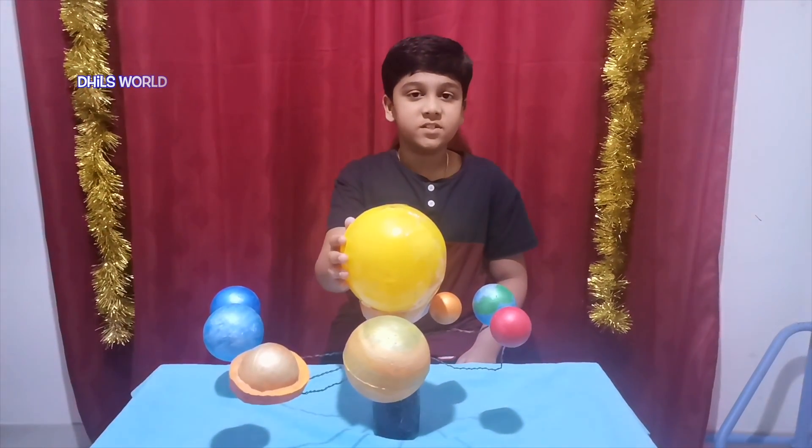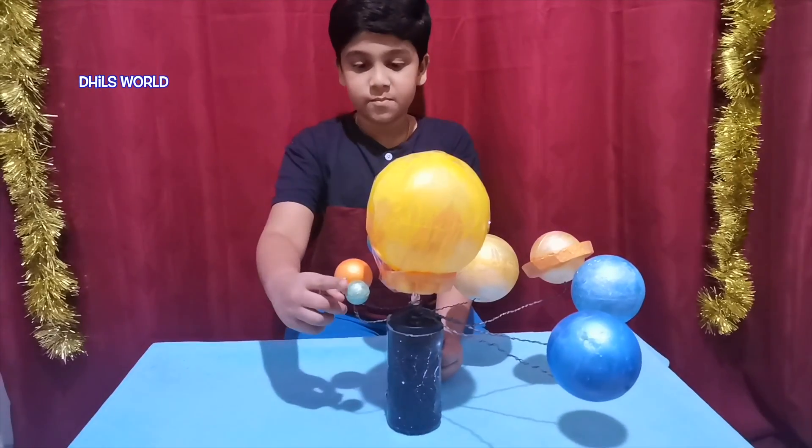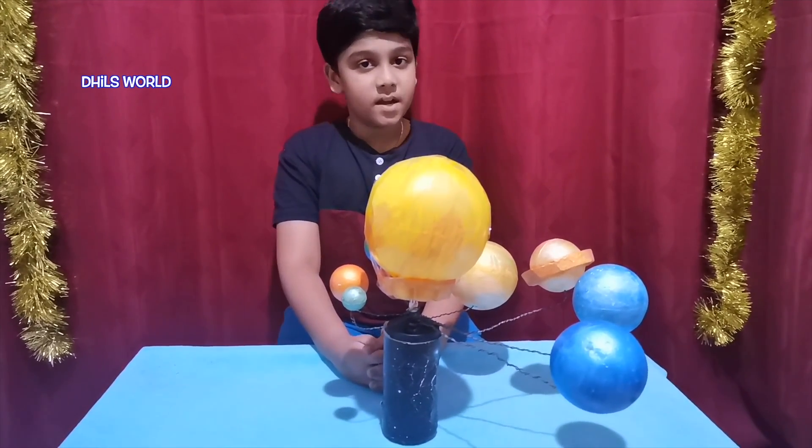Pluto and Eris are some dwarf planets. This is the model of the solar system. This is Mercury — Mercury is the smallest planet in the solar system and the closest planet to the sun.